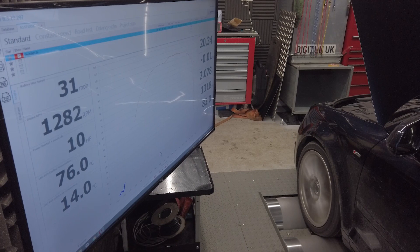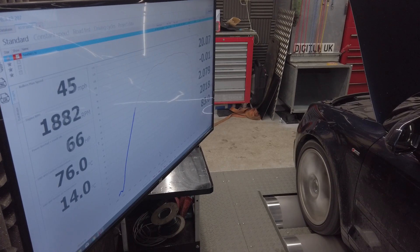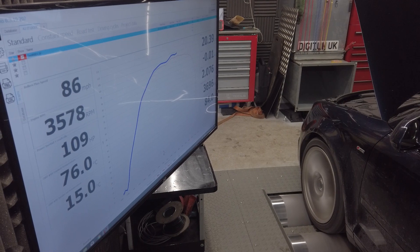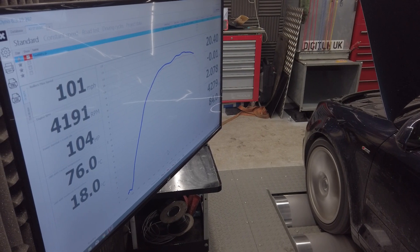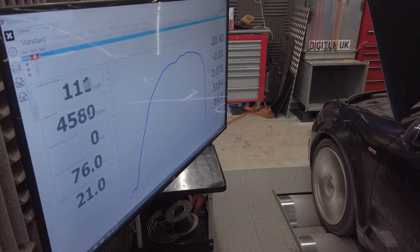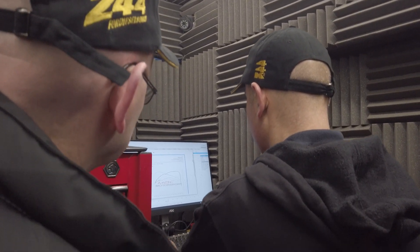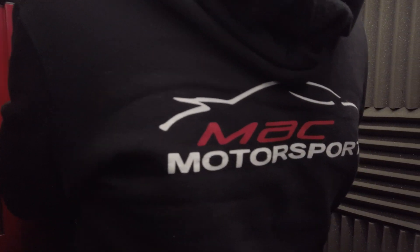We conducted three power runs and took the best result out of the three as a baseline. Russ Payton, a successful motorsport competitor, is responsible for developing bespoke power maps in-house here at Mack Motorsport.